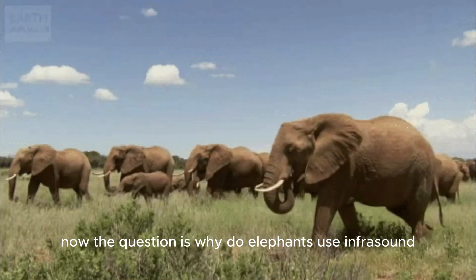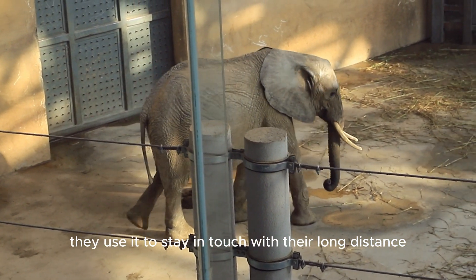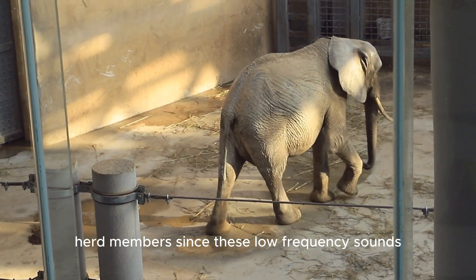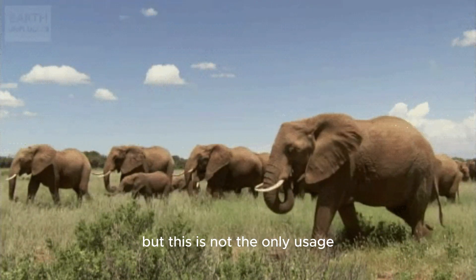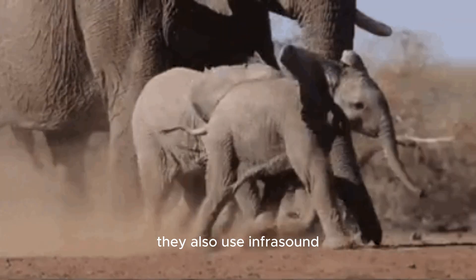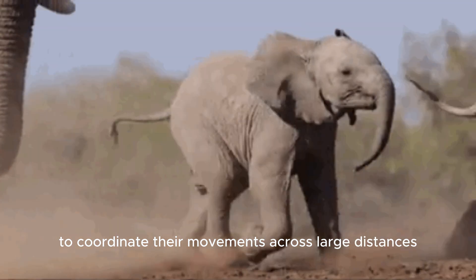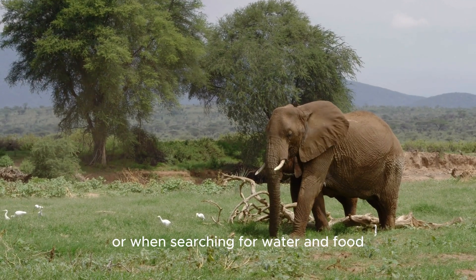Now the question is, why do elephants use infrasound? They use it to stay in touch with their long-distance herd members, since these low-frequency sounds can travel for several miles. But this is not the only usage. They also use infrasound to coordinate their movements across large distances, which is especially useful during migrations or when searching for water and food.